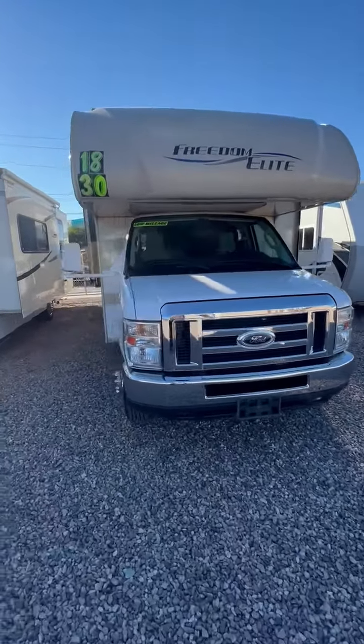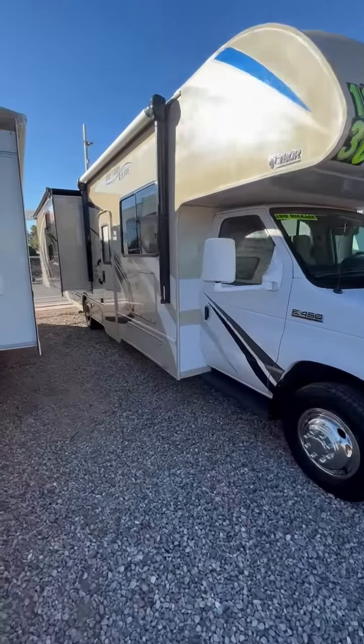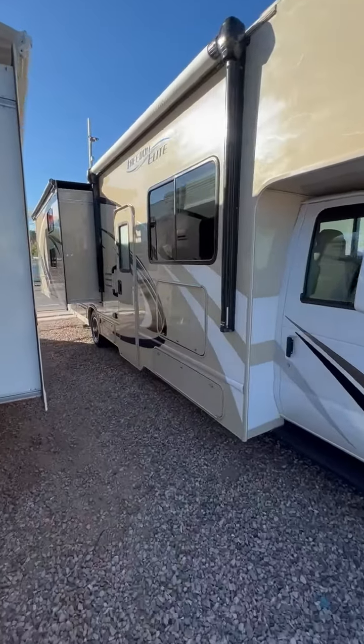This is a 2018 Thor Freedom Elite Model 30 FE. It has two slide-out rooms and only 22,000 miles.